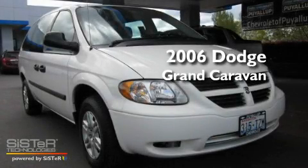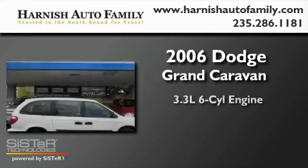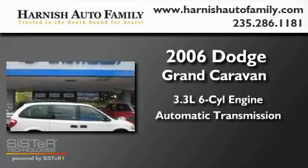This is a 2006 Dodge Grand Caravan. It has a 3.3-liter six-cylinder engine and an automatic transmission.